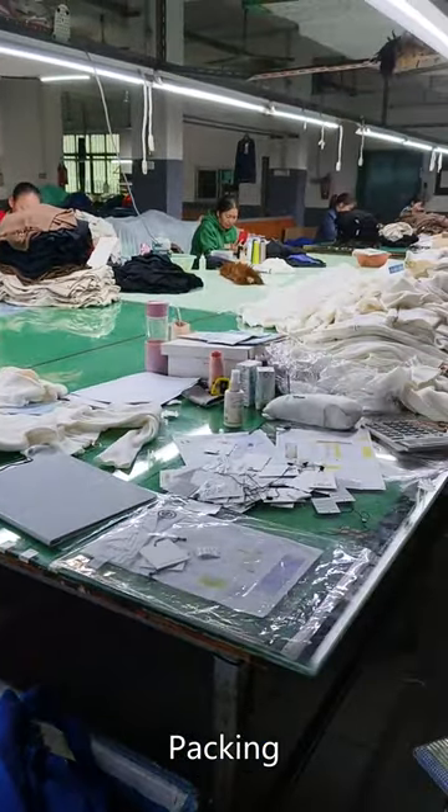Packing: put the sweater in a specific packaging bag and prepare to transport it to the sales point.